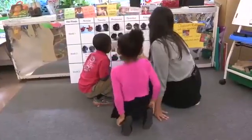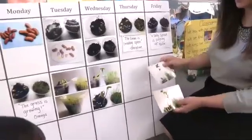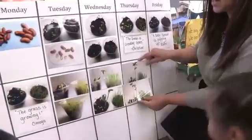Here's our plant chart. To track the growth of our plants from day to day, we took photographs and added them to a chart to show three weeks worth of observations.